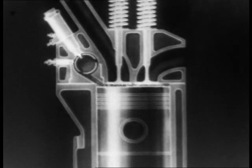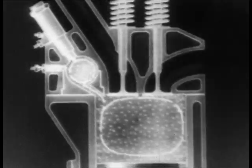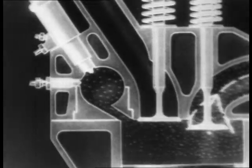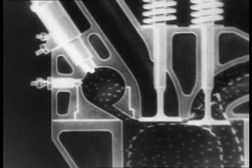Ignition. Exhaust. Induction. Compression.